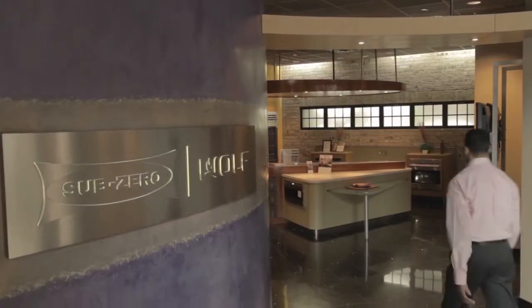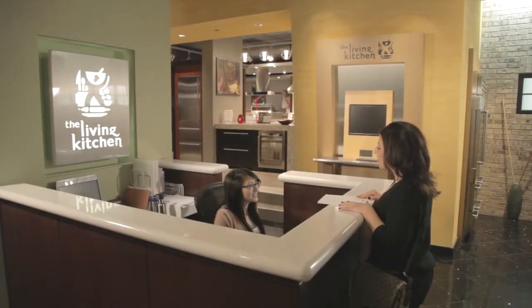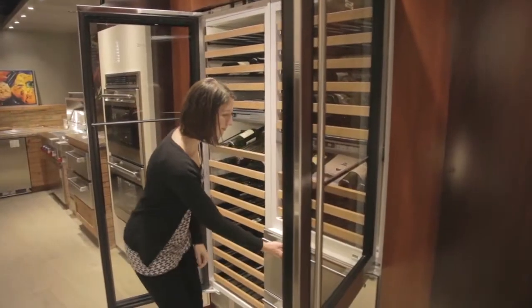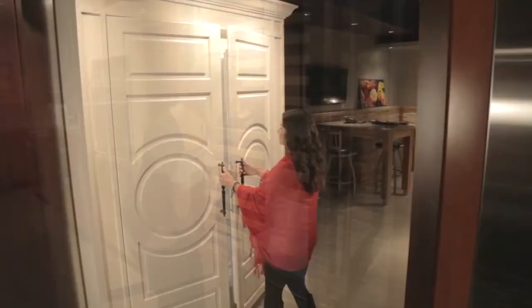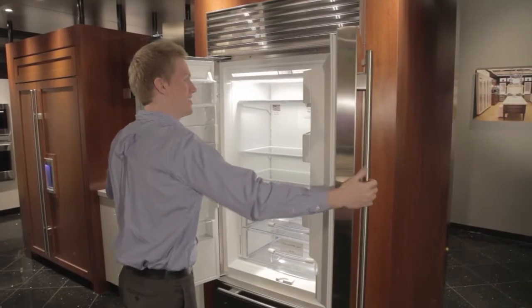Time for a change? Visit the Living Kitchen at Apt Electronics to experience the finest in Sub-Zero and Wolf. Apt's Living Kitchen is the largest in the country, showcasing the latest innovations in custom appliances, like Sub-Zero's all-new integrated refrigerator, or this built-in stainless steel French door refrigerator.